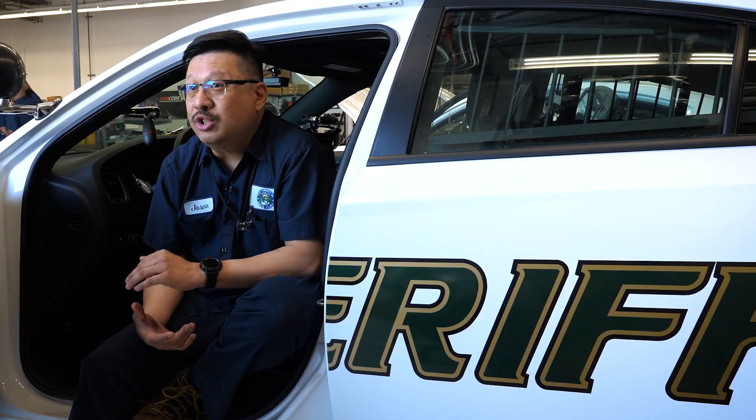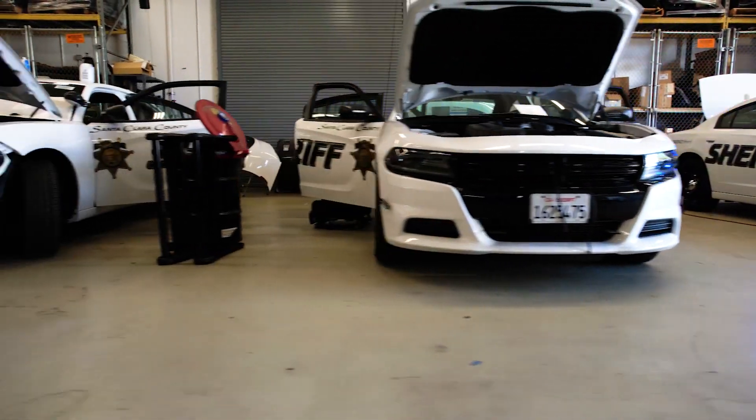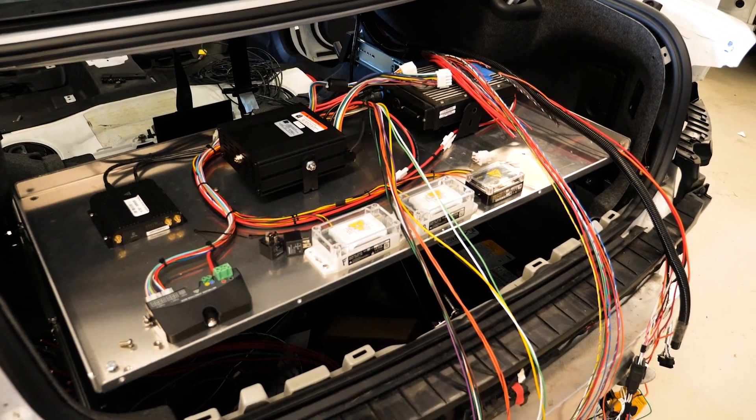A challenge we face quite a bit with upfitting vehicles is the change in model years year after year. As technology grows, the computers in these vehicles get much more sophisticated, so learning how to interface our equipment with the OEM computer system is very difficult, but we get it done here at the county.